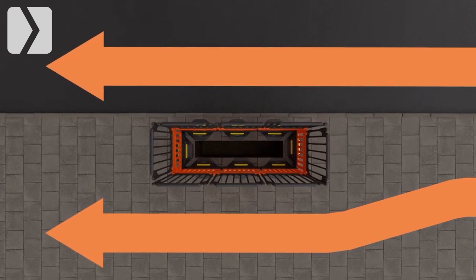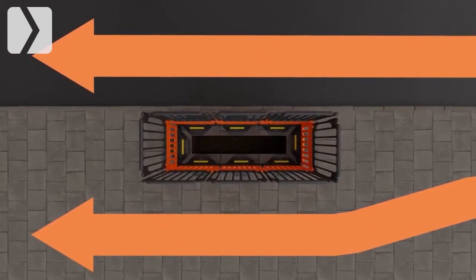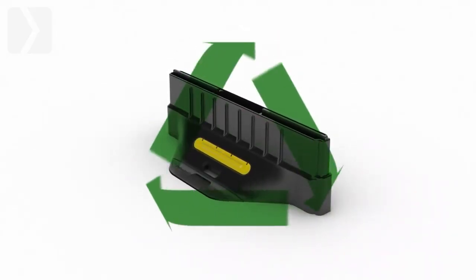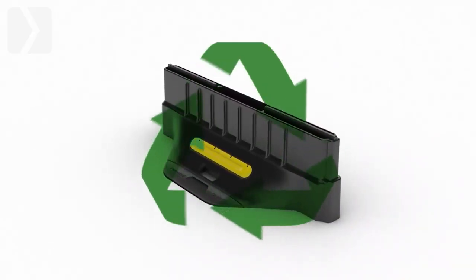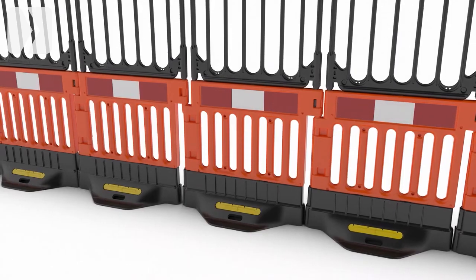Its modular design ensures that both workspace and footpath space are maximized. Our bases are made of recycled PVC, which can be returned to Oxford Plastics for recycling.